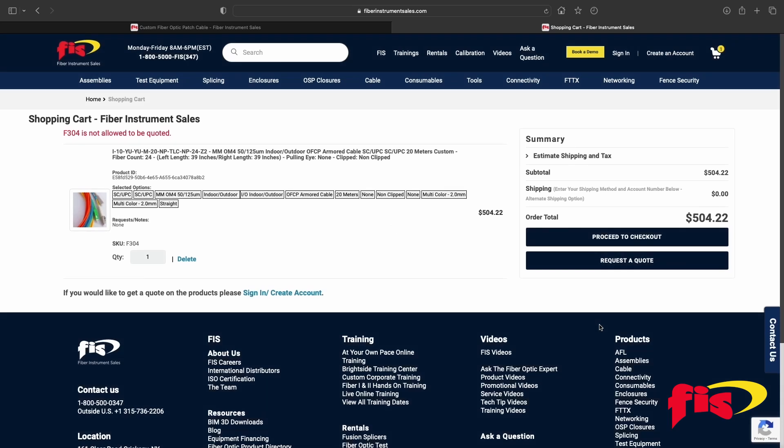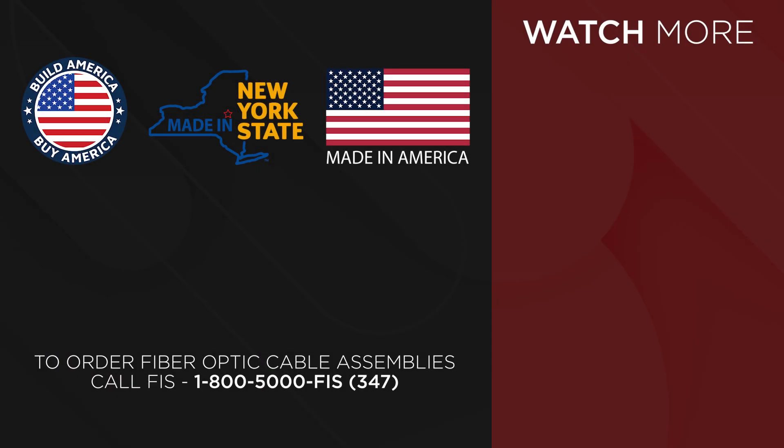After placing the order, an FIS sales representative will contact the customer about delivery information and design questions. Contact your FIS representative at 1-800-5000-FIS to order your cable assemblies, because they are built at FIS and fall under the Build America, Buy America Act, a part of the Broadband Equity Access and Deployment Program.